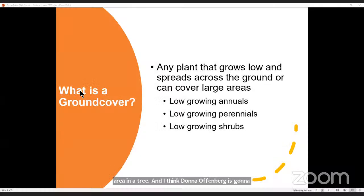We had a question come in related to ground covers that might work under a shady area in a tree. Donna Offenberg is going to answer that one for us. So what a great question. The question is about ground covers for the shade and semi-shade, and also ones that are pet safe. I'm going to cover several topics here.